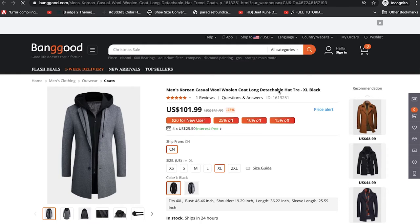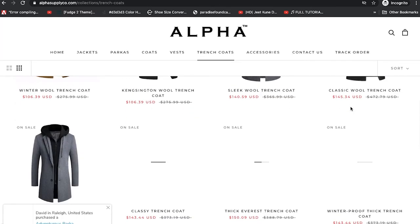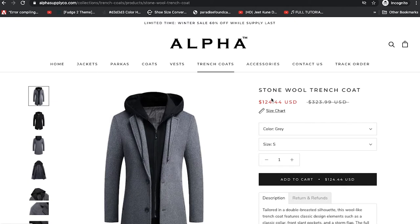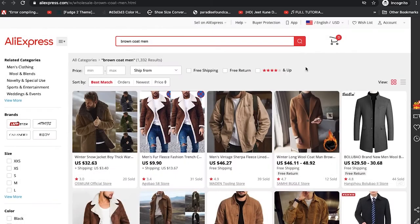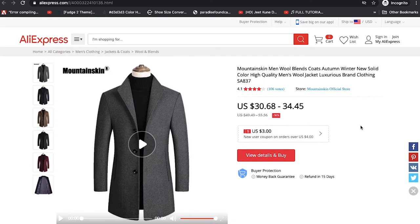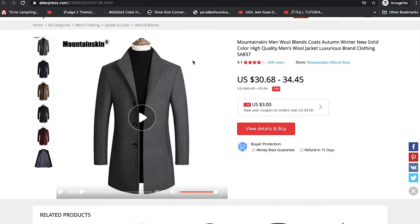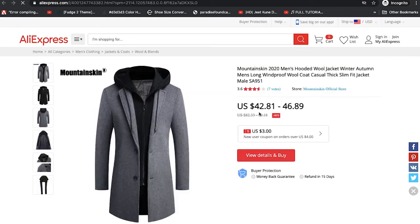We also have it listed as the Stonewall Trench Coat for $124. After looking through all of these, the indication is that this is an item sold on AliExpress. These stores either go there after they get an order and purchase it to send to your home, or some buy it in bulk from AliExpress and ship it to the US. Let's go on AliExpress and see if we can find this exact item. We already found a few — let's check. I think this is it or very similar — Mountain Skin Official — and we have the exact one here.